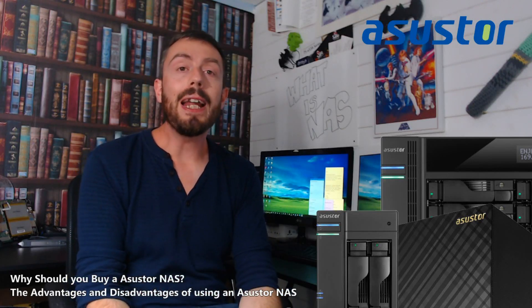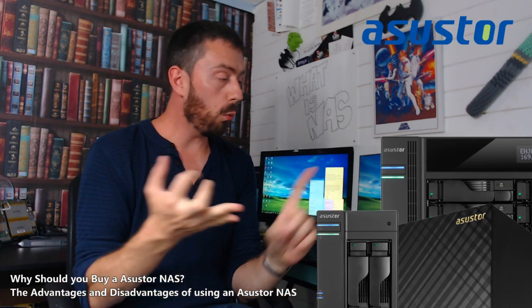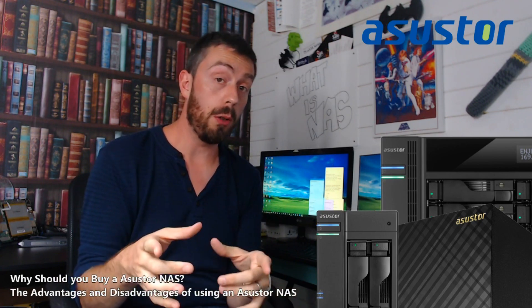Hello and welcome back. Today I want to talk about Asustor NAS — what are the pros, what are the cons, and is Asustor the right brand for you?